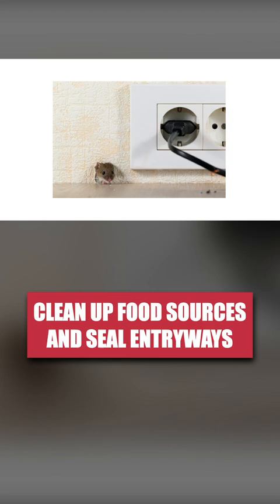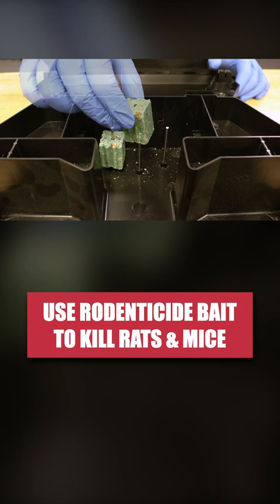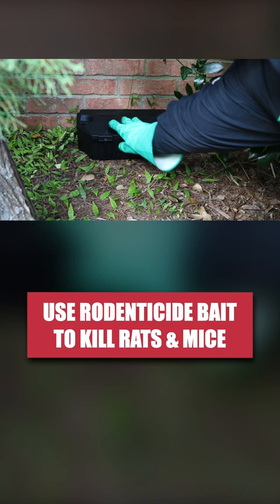To treat active infestations, set up tamper-proof bait stations with eradication rodent bait. This is a first-generation anticoagulant rodenticide made with attractants and diphacinone. Check the stations every few days and replenish the bait as needed.